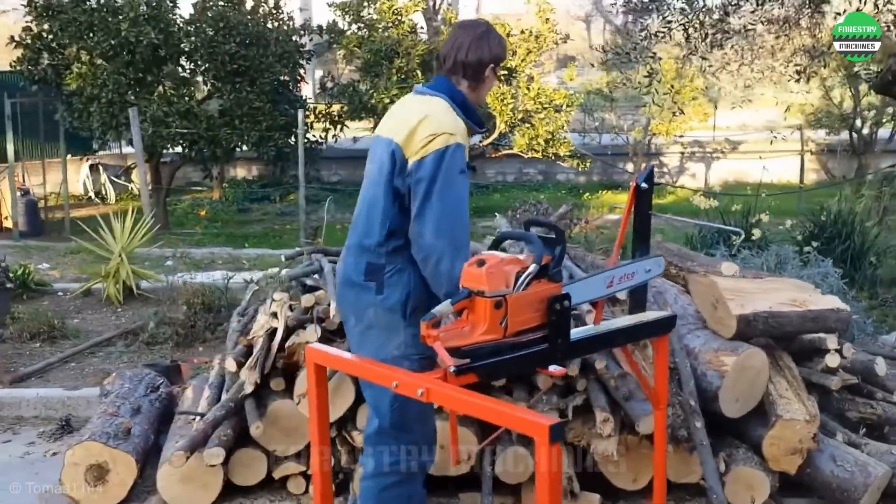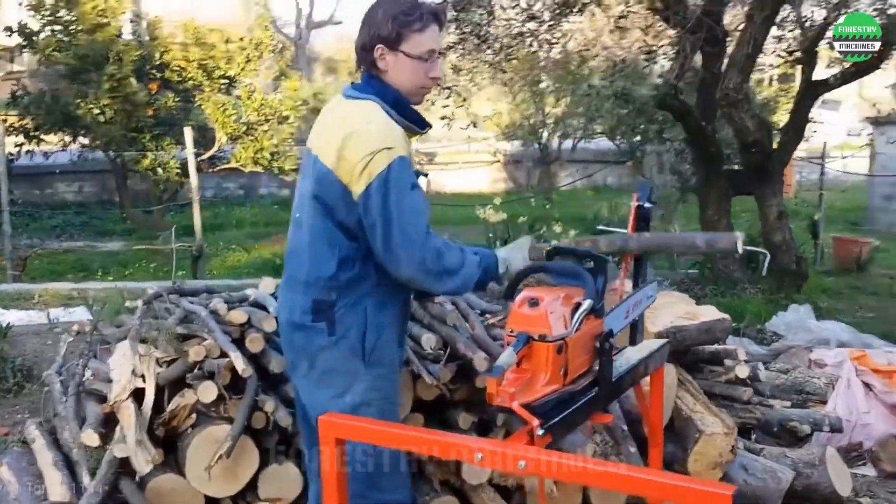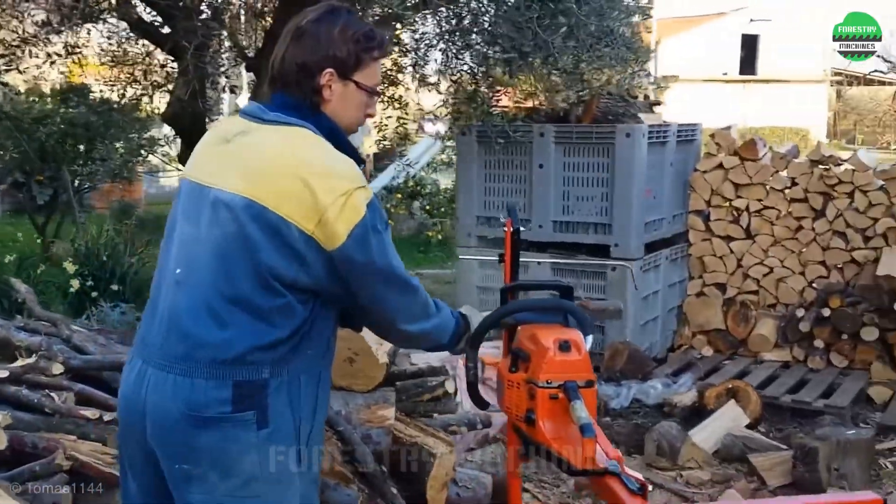Now cutting wood is a pleasure, not a chore anymore. Did you like this demonstration? Please leave your comments.